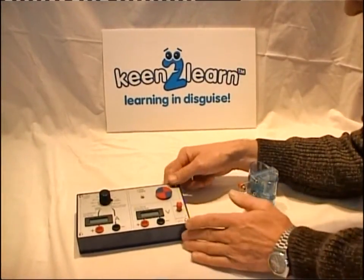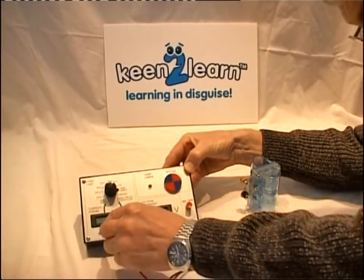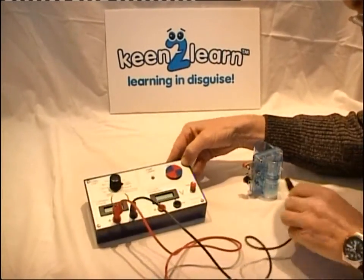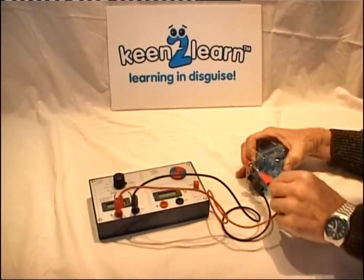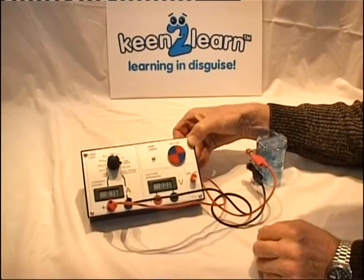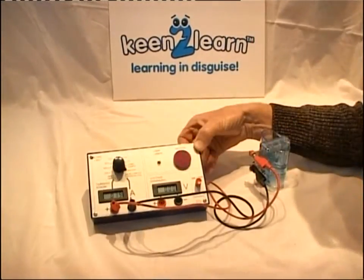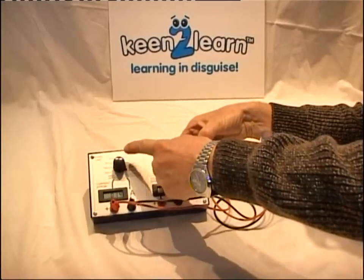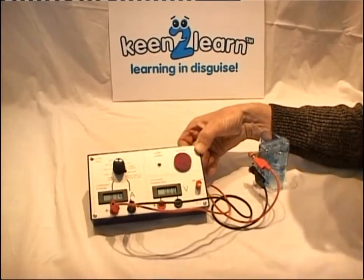Experiments using the load box allow power curves to be calculated. Connecting the leads between the measurement box and the fuel cell will detect current and voltage. By adjusting the loads, different resistance can be applied to the cell and the outputs thereby measured. The box also has a light, and the electric motor is also running.